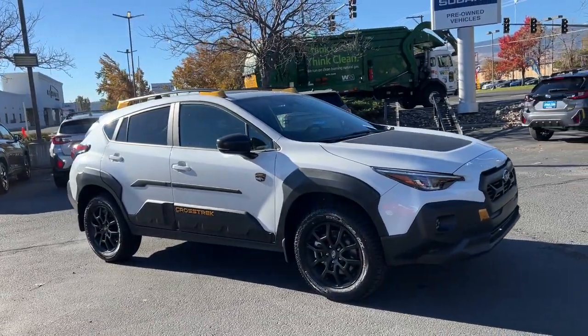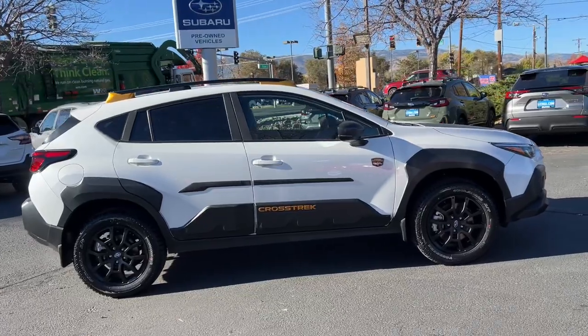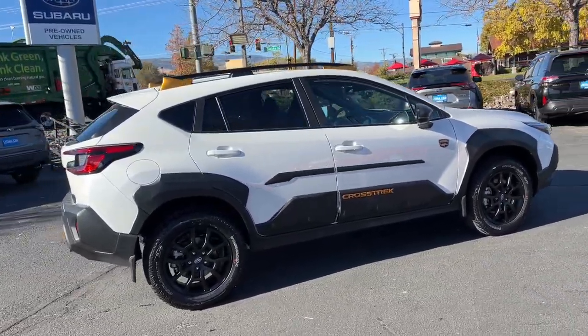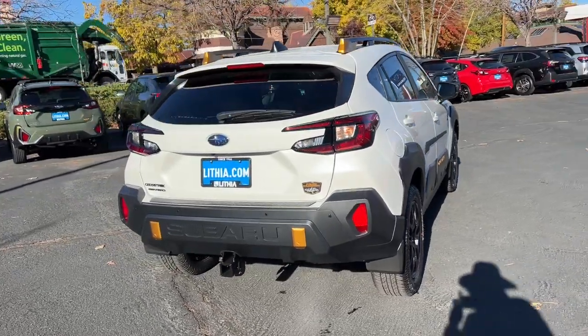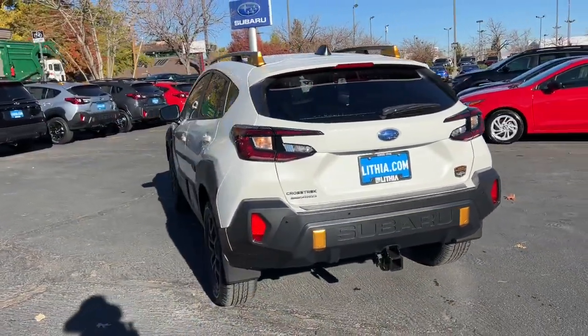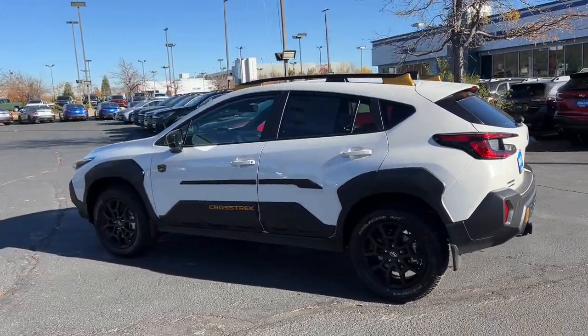This could be the car for you. The 2024 Subaru Crosstrek. This affordable, fuel-efficient Crosstrek gives you all the features you need to keep up with your busy lifestyle. All-wheel drive, flexible interior space, a smooth car-like ride, and impressive connectivity help you tackle every project with confidence.